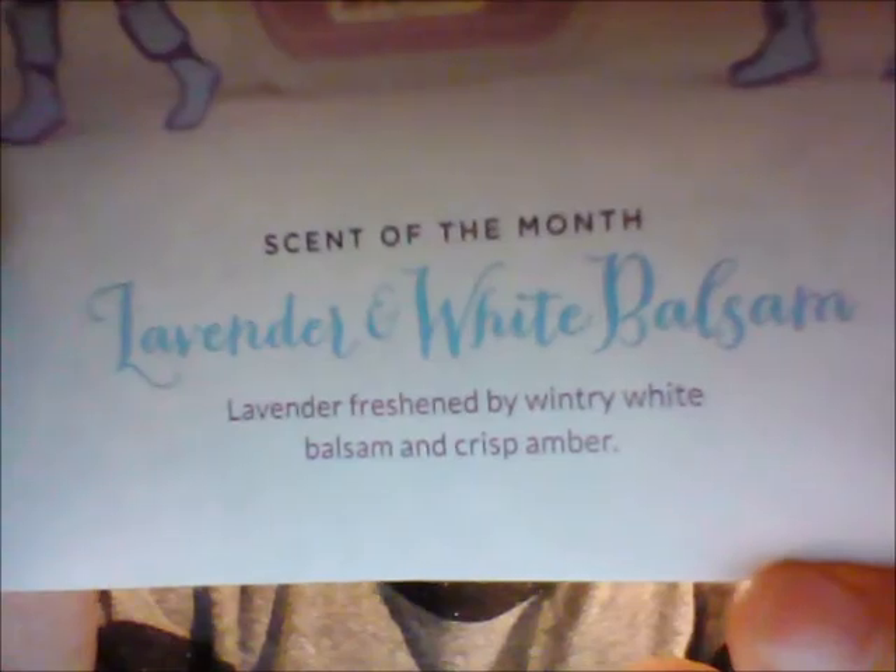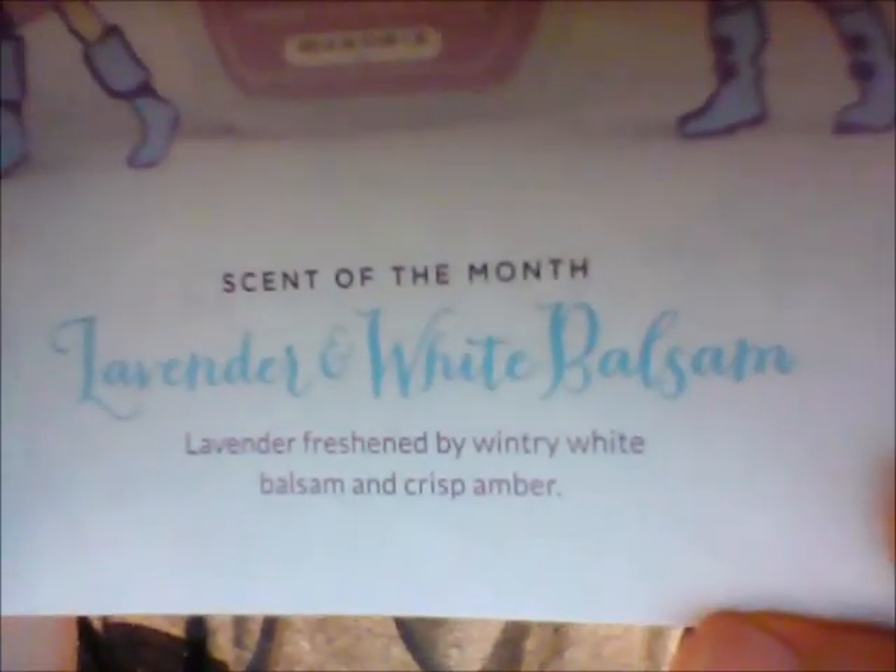Let me read you the description of what Scentsy says it is. It's Lavender and White Balsam — lavender refreshed by wintry white balsam and crisp amber. I'm actually impressed because like I said, I thought it was going to be a perfumey one. It's not that perfumey — a little bit, but not like headache kind of. And I smell kind of a wintry, frosty kind of smell. So that's not bad.